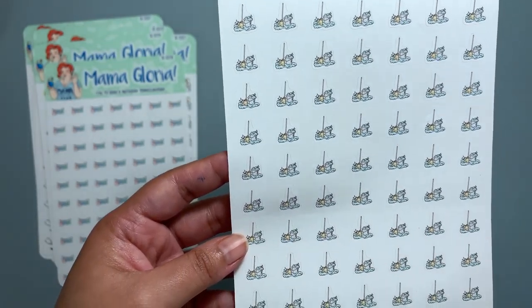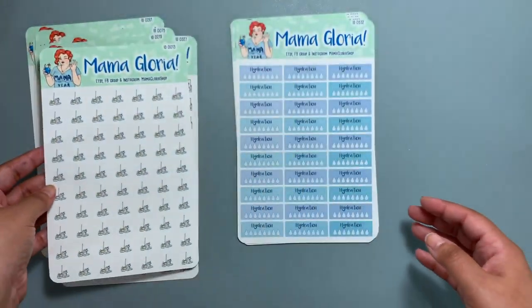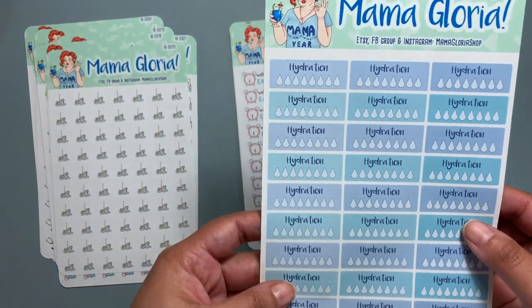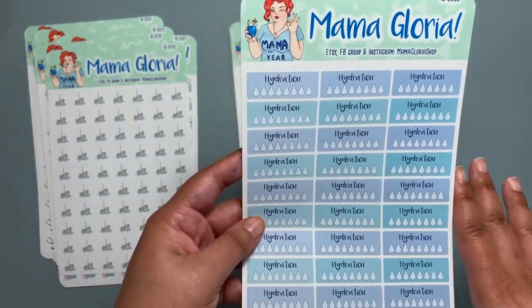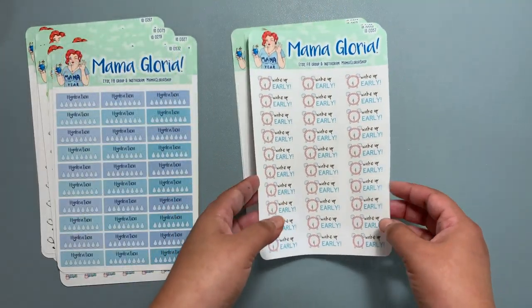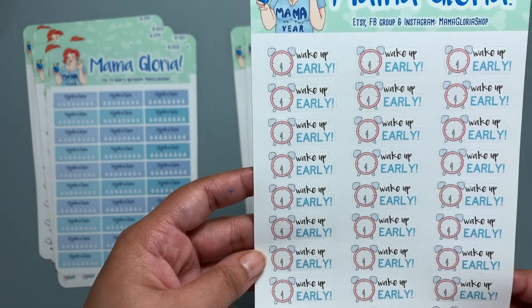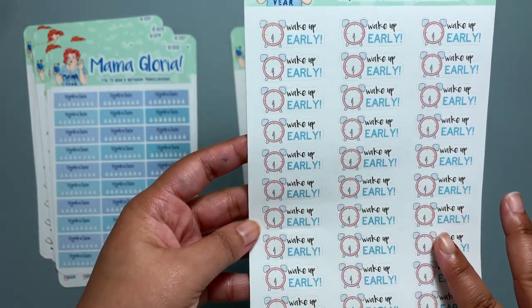I love the colors — I don't like very colorful, in-your-face colors, so I really like these. I don't remember the prices since these were sent to me and I didn't pay for them. I track my water intake, and there are wake-up-early stickers as well.